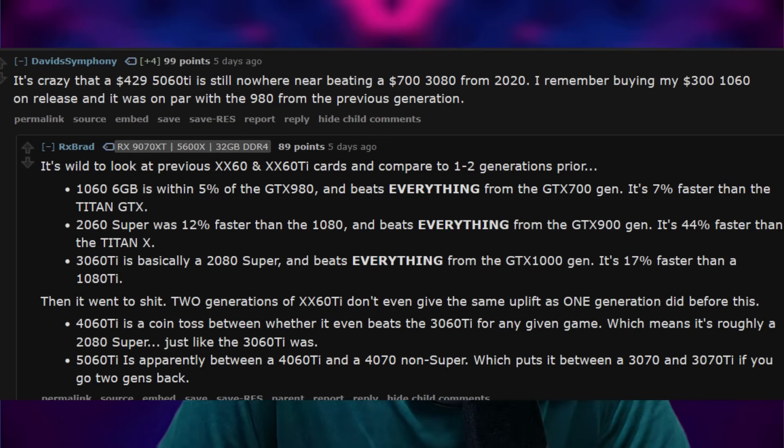This is why people are getting pissed off in the PC hardware space. Prices are rising, meanwhile you're getting less and less hardware for your money. It's literally shrink-flation. It's no wonder people are saying Nvidia's 60-class has truly lost its way. One frustrated Reddit commenter went viral lamenting how they remember buying a $300 GTX 1060 on release that was on par with a 980 from the previous generation. Now, by comparison, a $430 RTX 5060 Ti can't even beat a regular RTX 3080. The value equation just is not the same anymore.